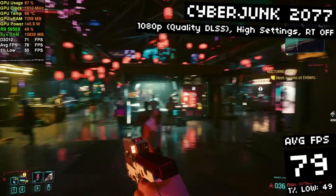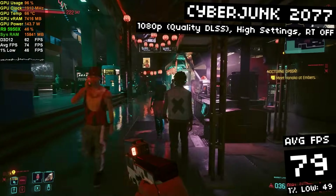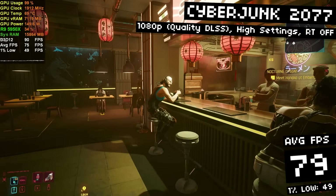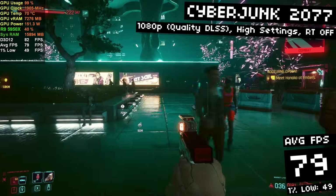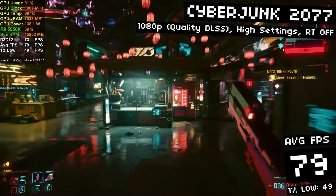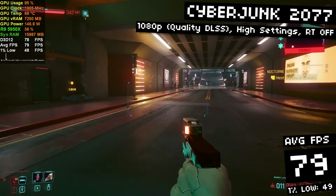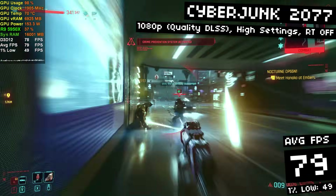We need to test Cyberpunk 2077. This game came out over two years ago and was a mess back then, but it's improved a lot and now runs pretty well on a wide variety of hardware — although it's still famously demanding, especially with ray tracing. I didn't bother with ray tracing here. Running with high settings, quality DLSS, no ray tracing, I got an average of 79 FPS with 49 FPS 1% lows. It's an FPS game I play with mouse and keyboard, so it's not worth messing with ray tracing on a 3060 in this game, in my opinion.